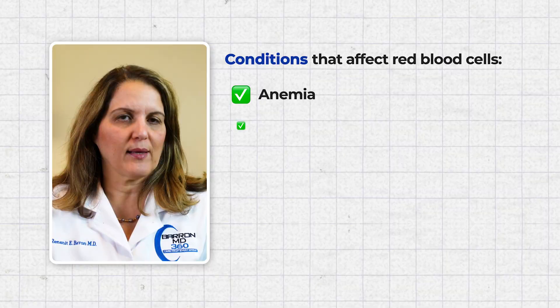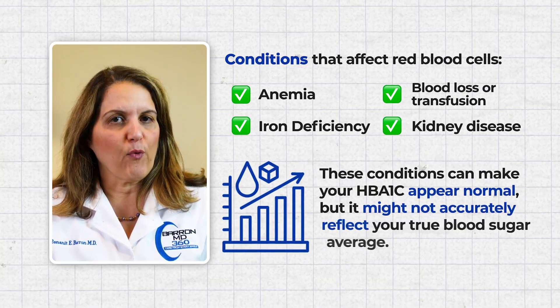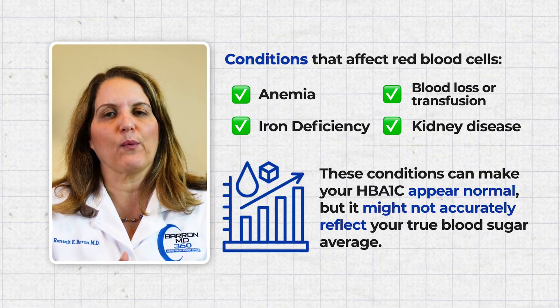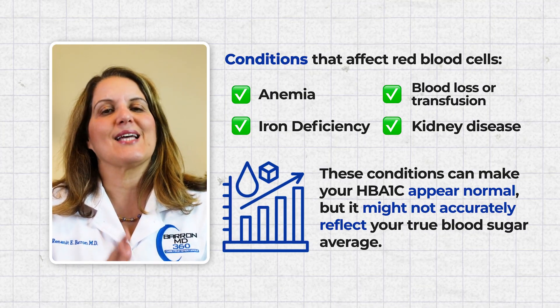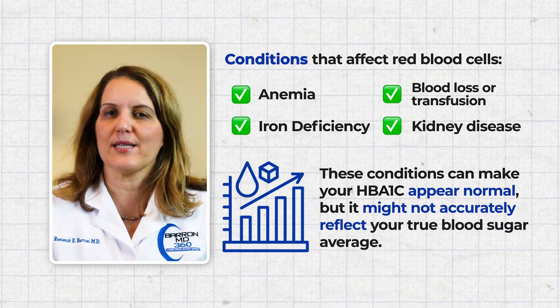For example, anemia, iron deficiency, recent blood loss or transfusions, kidney disease — if you have one of these conditions, your hemoglobin A1c may look normal, but it does not reflect the true sugar average.